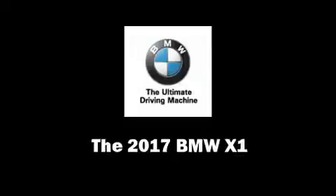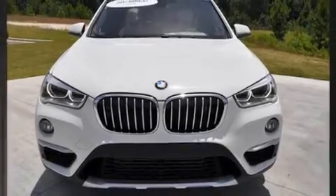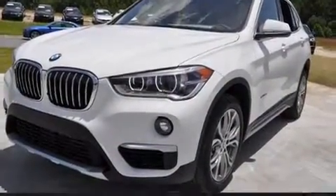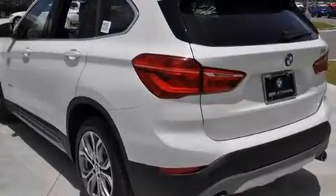Take command of the road in the 2017 BMW X1. Under the hood you'll find a four-cylinder engine with more than 200 horsepower, and for added security, dynamic stability control supplements the drivetrain. All-wheel drive provides for safe passage regardless of road or weather conditions.